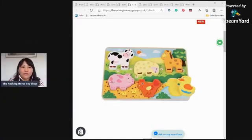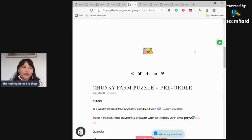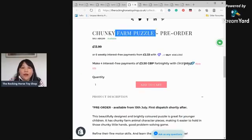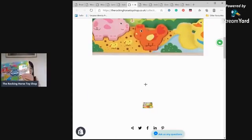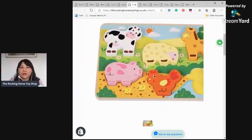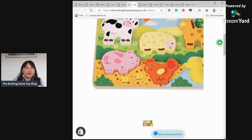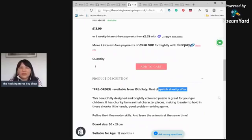The next two puzzles are new and available for pre-ordering. The first is the Farm Puzzle — I don't have it with me since it's a pre-order item, so I'm showing you the picture on the website. Same size as the other chunky puzzles. You get farm animals: a cow, sheep, horse, duck, chicken, and a pig. Again, you can take them out to create farm animal stories on their own — it doesn't have to be used as a puzzle. It will last long and mix well with other toys.